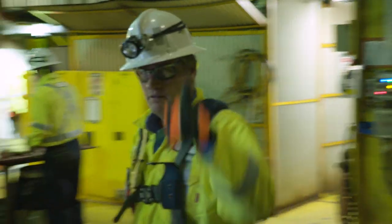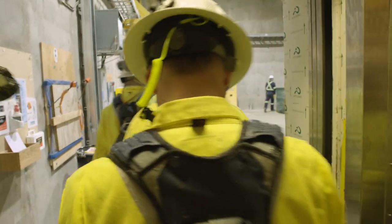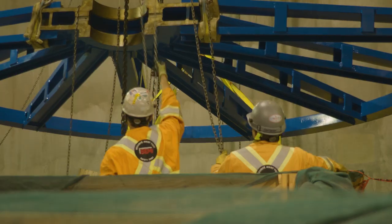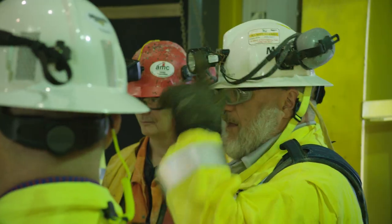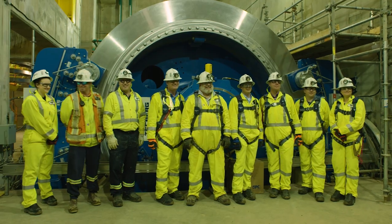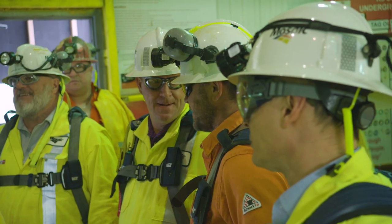Today's milestone at Esterhazy K-3 is a seminal event for Mosaic. This represents many decades of operation here in Saskatchewan. We believe that this will be the largest and most efficient potash mine in the world using state-of-the-art technology, and to reach the potash zone layer is something that we should all feel very proud of.